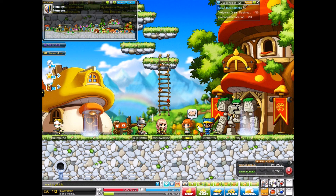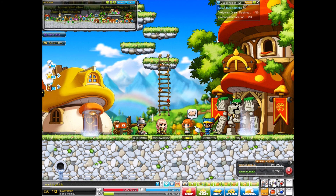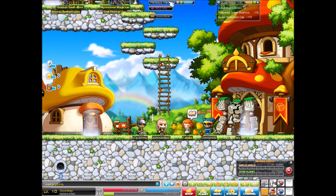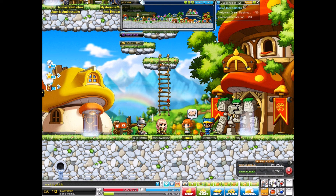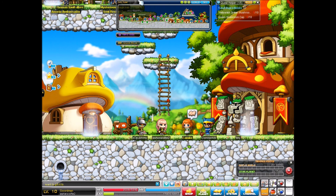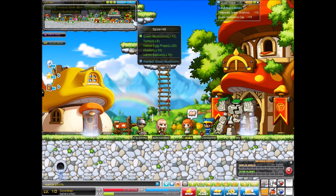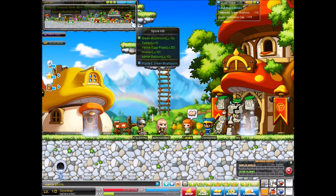Fresh salad would surely cheer me up. Ten green mushroom caps and ten yellow mushroom caps are just what I need for a colorful salad. Can you get them from Spore Hill? Okay, it's been a while since I've been around here. You click M and it shrinks your map. I need to look — Spore Hill is all the way over to the right.